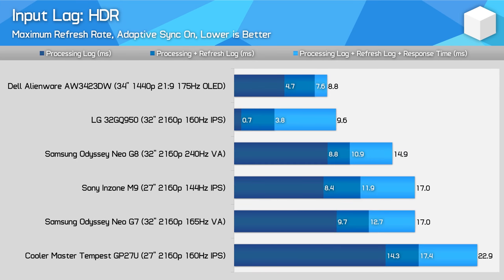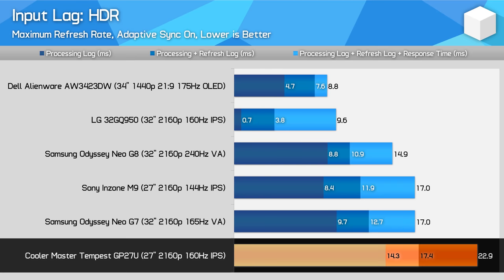What's worse is HDR latency. When local dimming is active, the GP27U is much slower, with the processing delay increasing to 14ms. It isn't unusual for LCDs to have more input lag in their HDR modes with dimming enabled — the Neo G7 increases to nearly 10ms of lag — but this isn't a very good result. For those looking at this for some HDR competitive gameplay in AAA titles, this latency might be an issue.